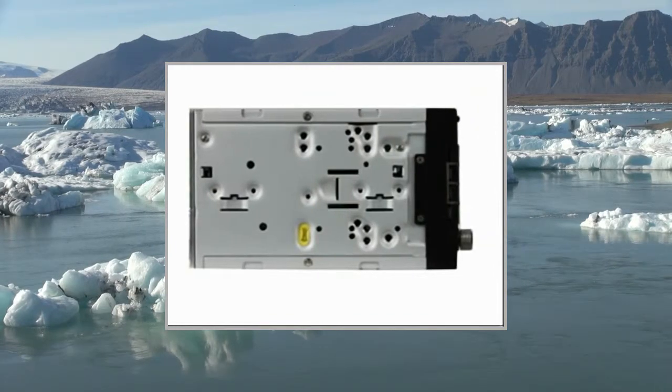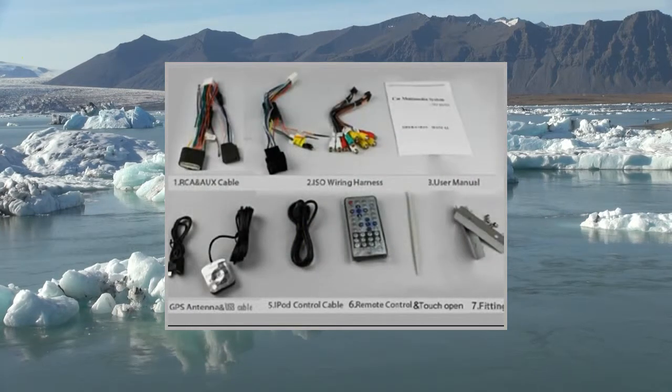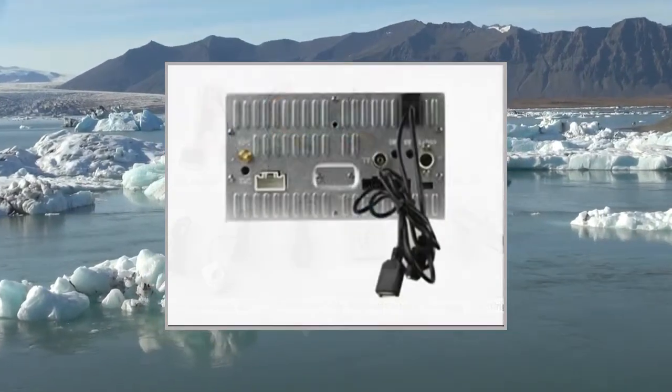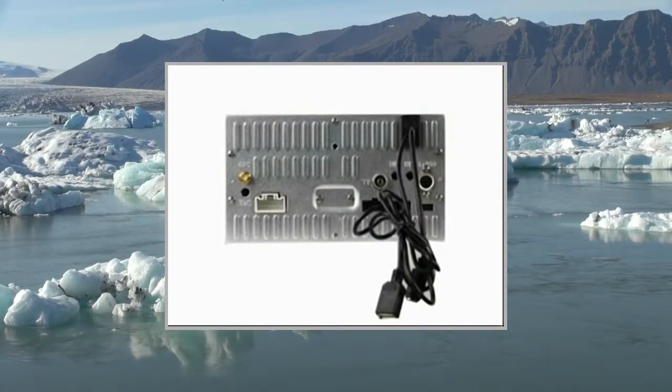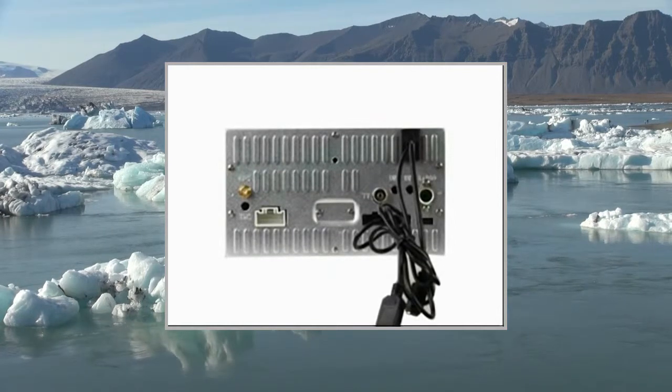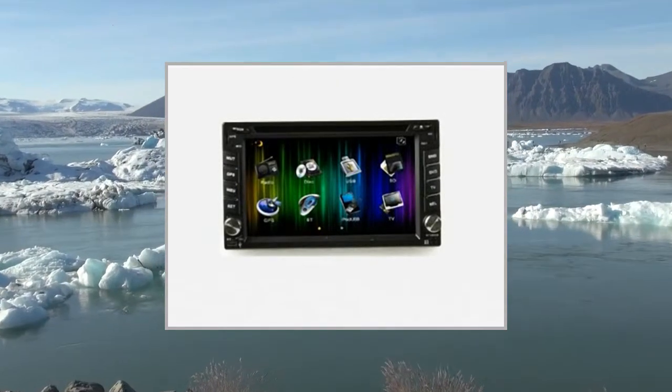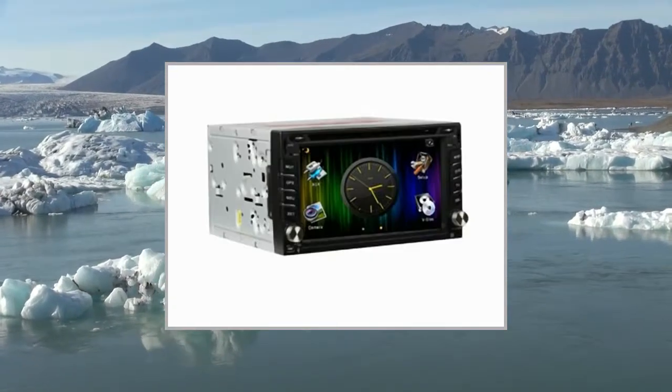iPod Control: Yes — can control and play music through the touchscreen, displaying music information. Storage Media: SD card slot for music and movies — Yes. USB port for music and movies — Yes. USB position: front panel. Portable HDD: Yes.